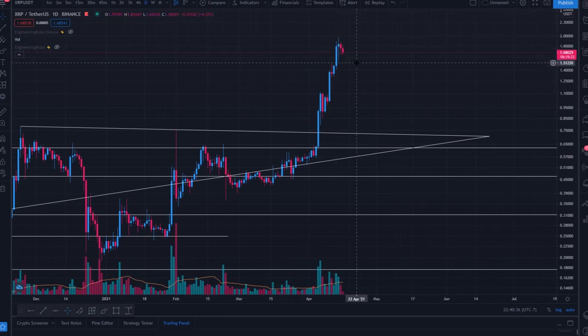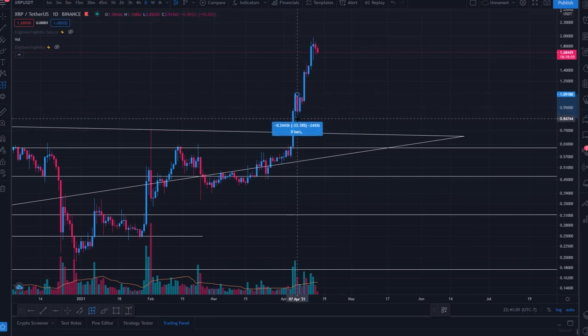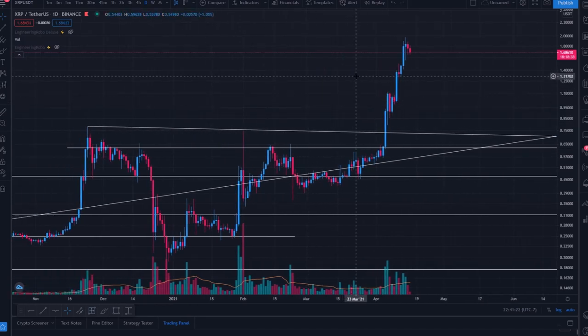Right now I appear to be seeing some exhaustion at this swing high — this sort of local top perhaps. There was a pullback after the breakout at the beginning of April — about 22% to 27% pullbacks — that was quickly bought up. This seems to be another pullback that will likely be bought up, but we are much more overbought than that previous pump, so this pullback could be far more aggressive or more prolonged.